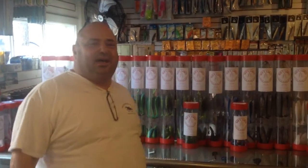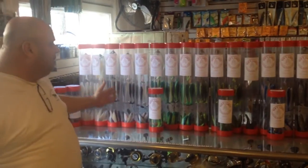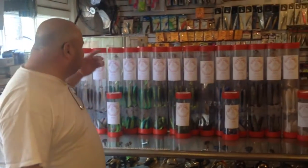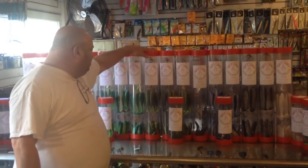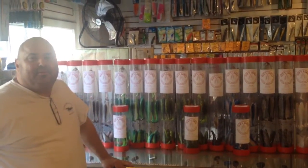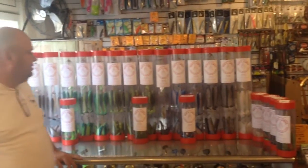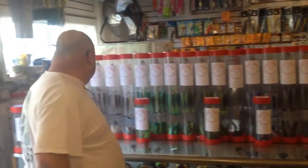Hey guys, Dave Hino, Ocean State Tackle. I'm here with Eric from Riders Lures. He makes these awesome umbrella rigs. We have them in two sizes. Eric, talk to us a little bit about this rig right here, this style. That's a traditional six-arm, six-inch shad rig. That's the most popular size. You have them in about five or six different colors here.